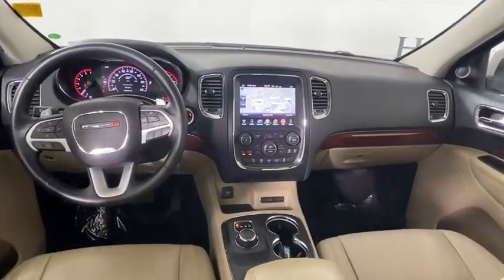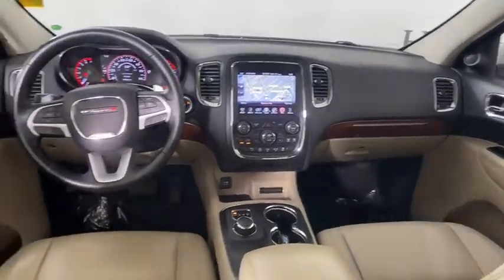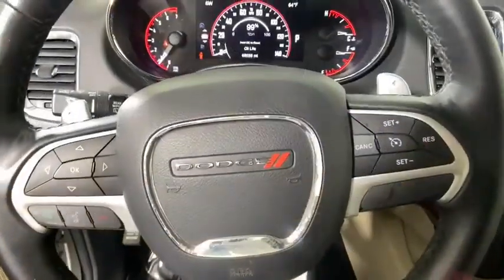Universal garage door opener, fog lights, compass, security system, heated steering wheel, electronic stability control.